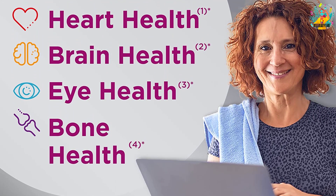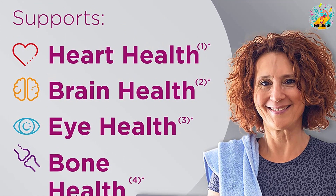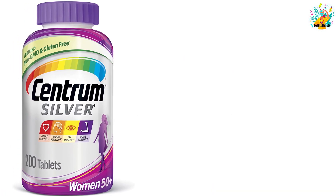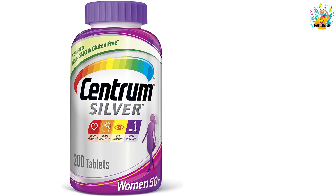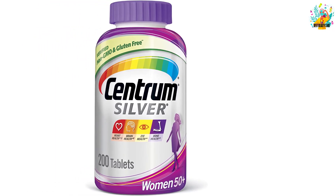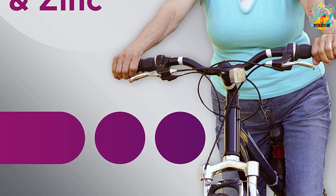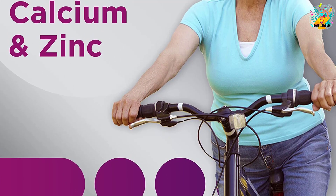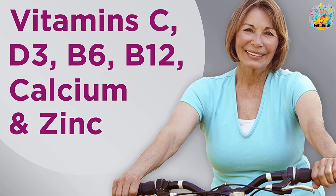On top of vitamin B, the supplement has zinc which also helps to support memory and optimal brain function. It contains vitamins E, C, A, and lutein that really help with vision and eye health. While it is one of the most affordable multivitamins in the market, it is also one of the most effective, perhaps because of the many years that have gone into its research and formulation. According to the manufacturers, Centrum is backed by over 30 years of intense scientific and nutritional research.